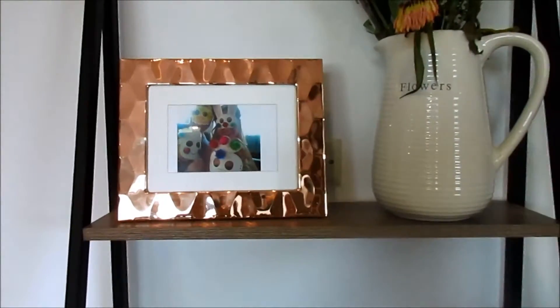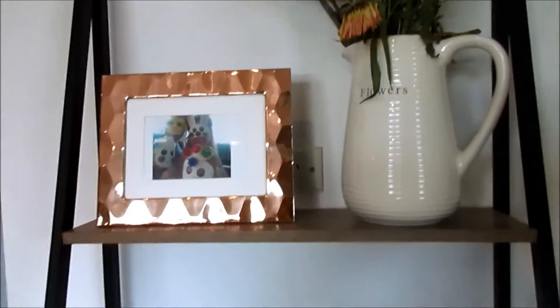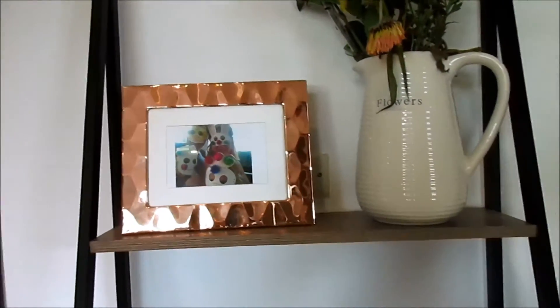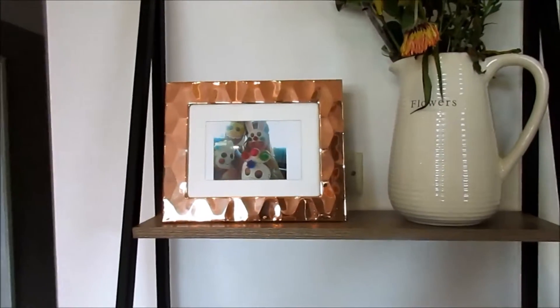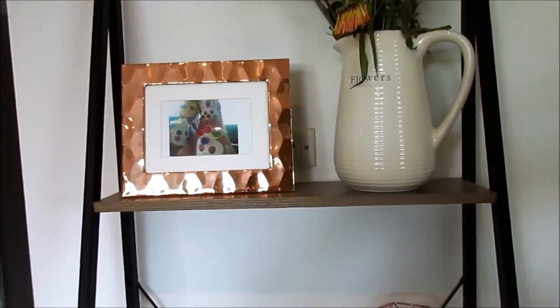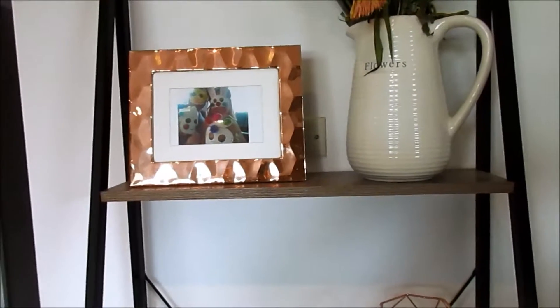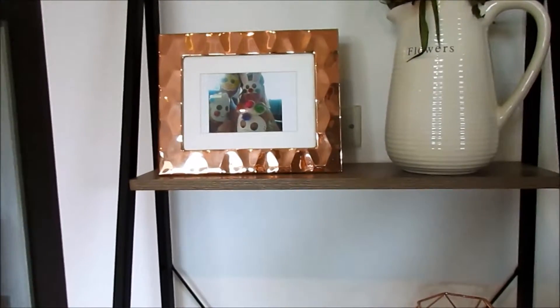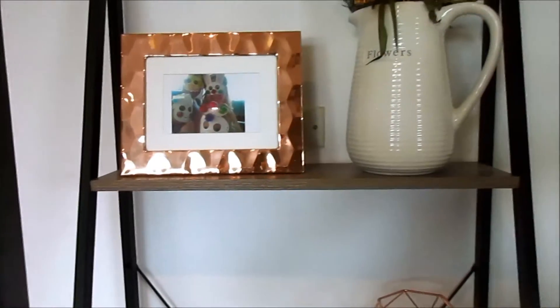To start with, this shelf — excuse the flowers, I won't show that high up — but this is the industrial shelf from Kmart. I'm pretty sure this was $49. Up the top we've got our family photo from Astar, and a vase. Both of these were from Kmart as well — the frame and the vase. The frame was, I think, $12 around there. The vase I bought a while ago, maybe for $10 or $12.